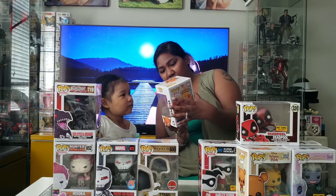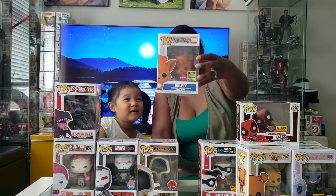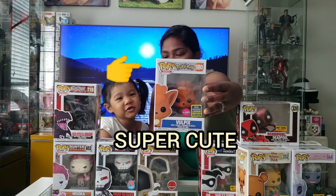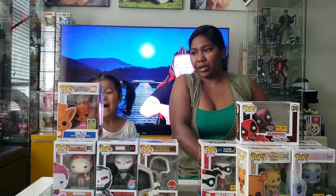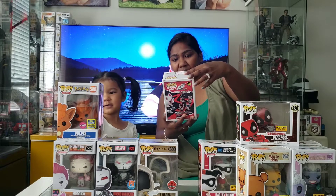We got Vulpix flocked with Pokemon. We should keep them. Yeah we are. This is a very cool one. It's so cute.